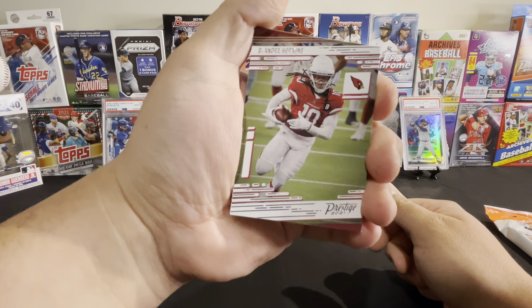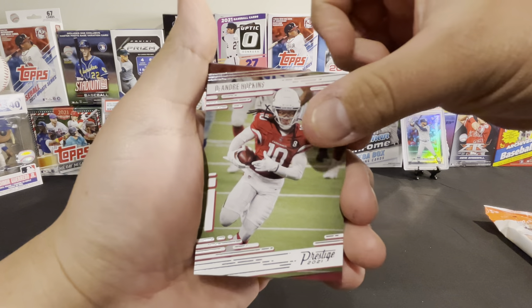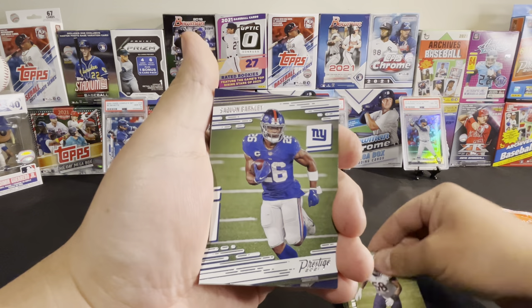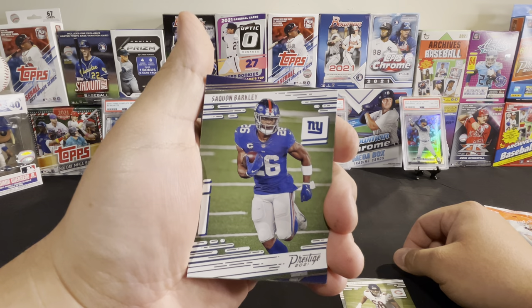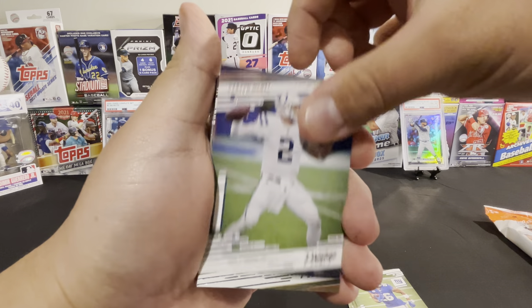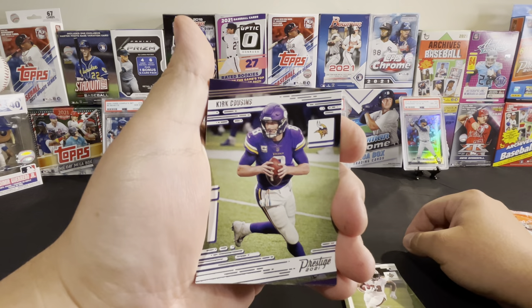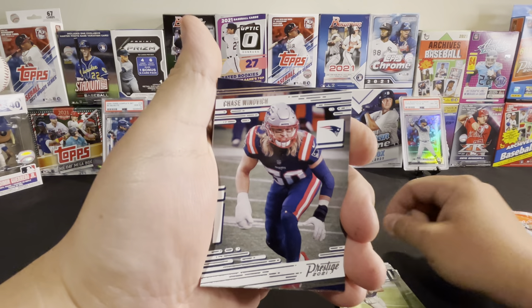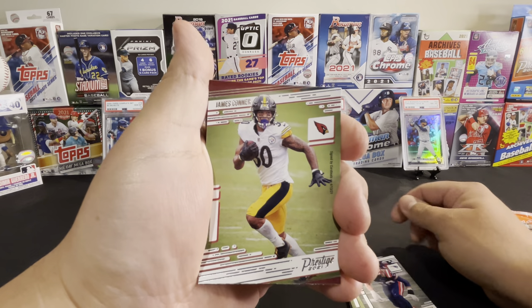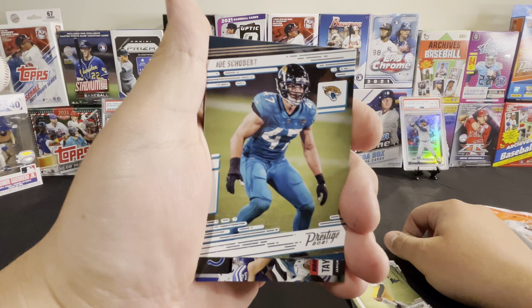Starting off with a DeAndre Hopkins, Roquan Smith, Saquon Barkley, Carson Wentz, Alvin Kamara, Kirk Cousins, Chase Winovich, James Connor, Joe Schobert.